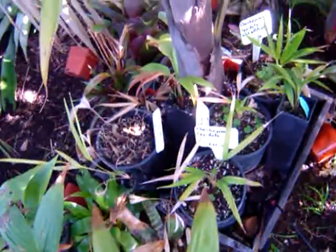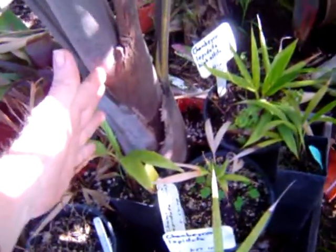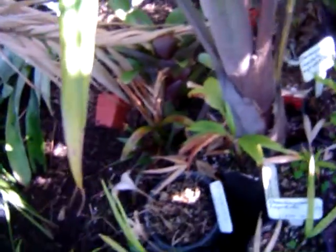Hello! This is me filming my Kentiopsis Magnifica. You can see here's the rough size of it — I'm in here somewhere. And that's the trunk.